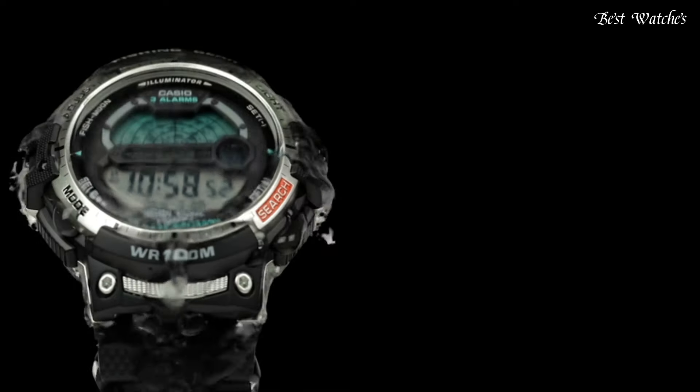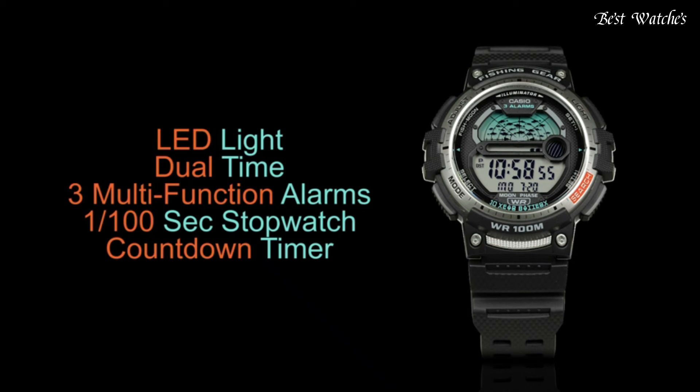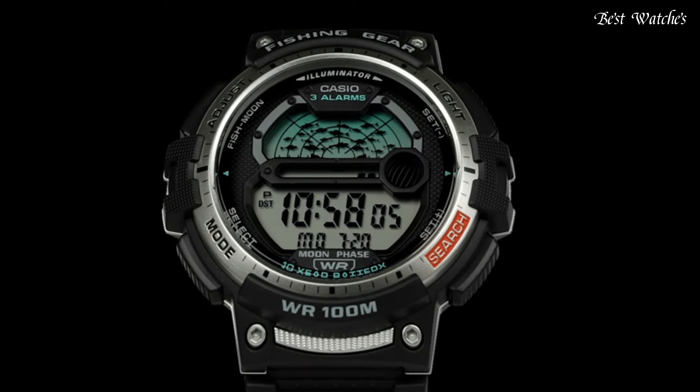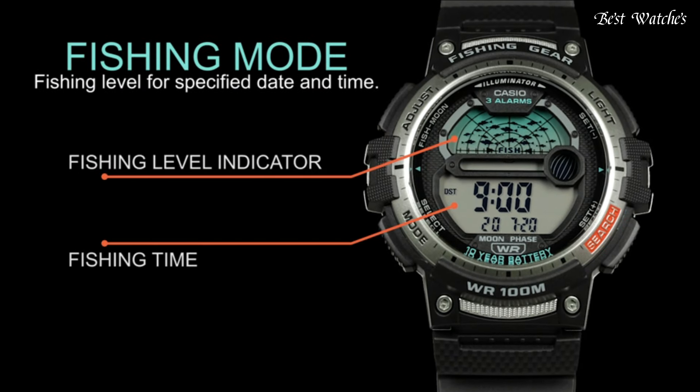Case dimensions are 47.9mm in diameter and 14mm in thickness. Display type, analog digital. This timepiece has polymer glass. 100m water resistance. The following features are equipped.